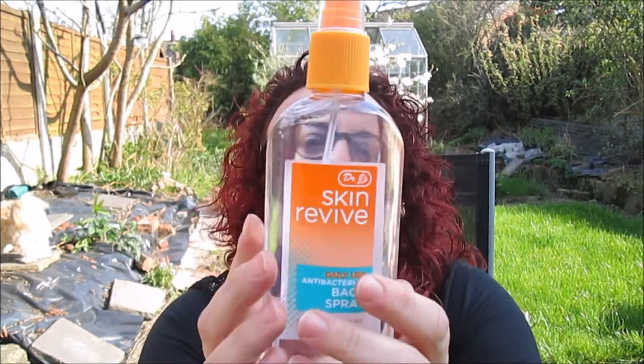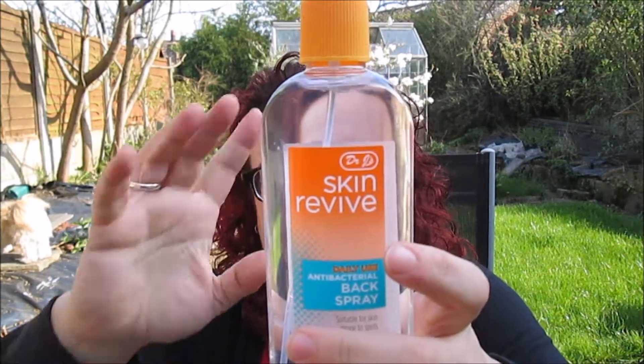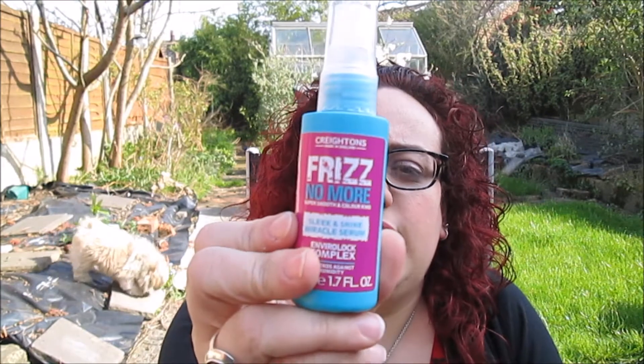Oh I forgot about this - this is from Dr. J's Skin Revive, a daily use antibacterial spray. It's suitable for skin, front to spot, removes excess oil, and it's non-greasy. Coming into summer, I thought I need something like this - spray something before I do my moisturiser, something that would help me clean my face easily and feel fresh. And I also got this Cratons Fritz No More Super Smooth and Colour Kind - basically it's a serum to help hair not be frizzy, like mine is all the time.